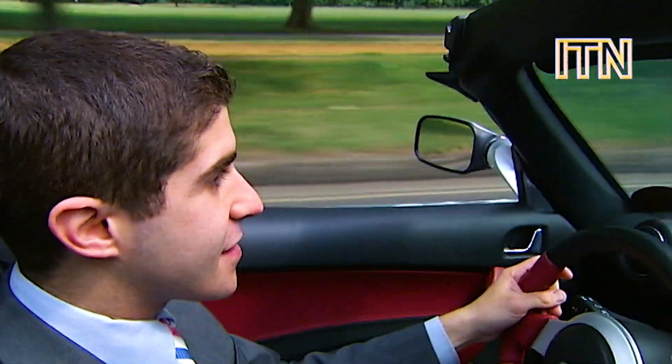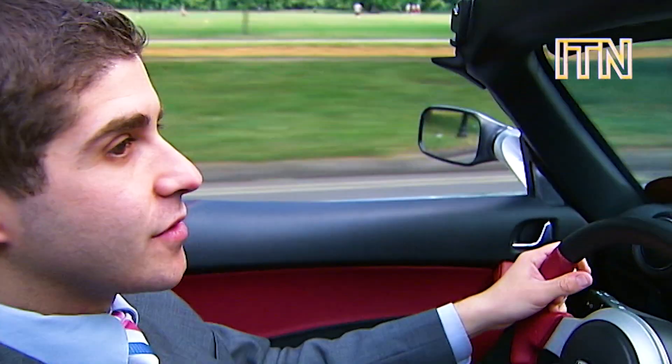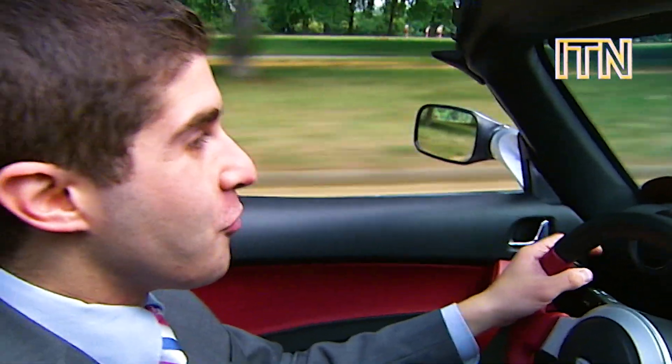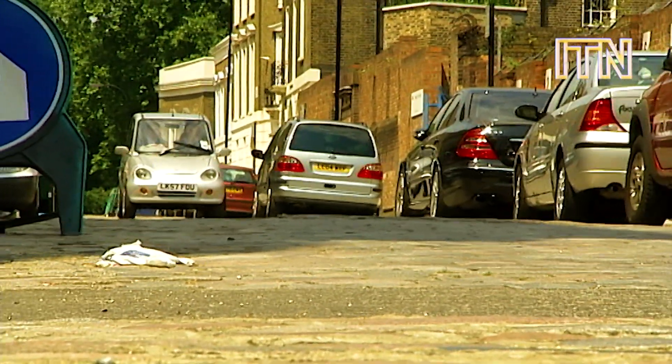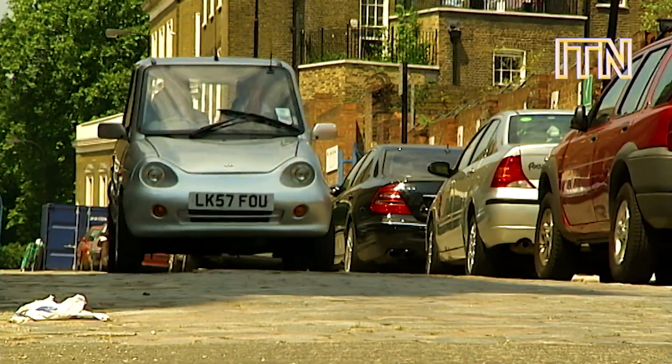It goes from 0 to 60 in, well, next to no time. The speed's pretty intense actually when you first put your foot on the accelerator. It's certainly nothing like a normal electric car. The G-Wiz has been on sale for a number of years, and while they're increasingly common in central London, you're unlikely to find them in the rest of the country.